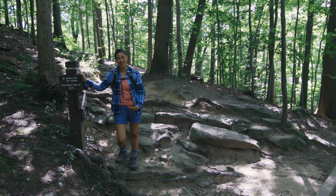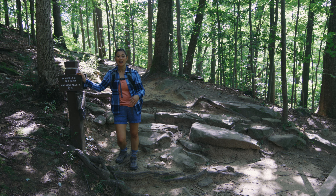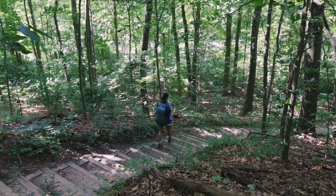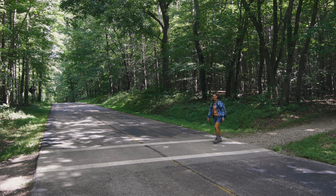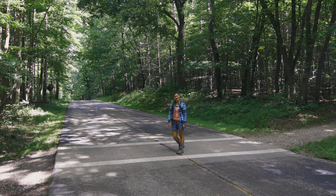We made it back to this junction and now we're going to take the trail that goes along the road to get back to Kendall Lake. It's our third and last road crossing for this trail.